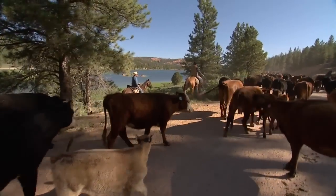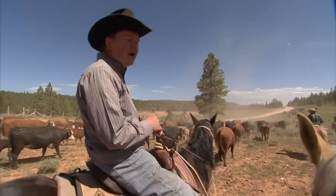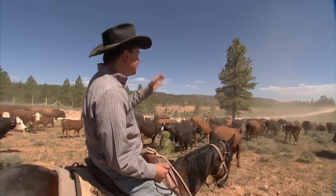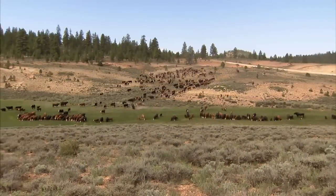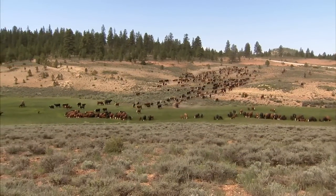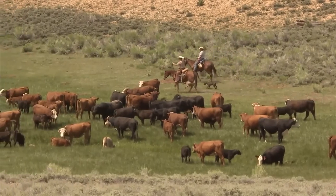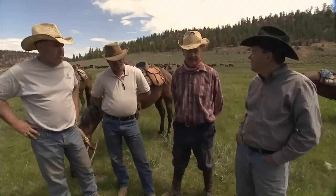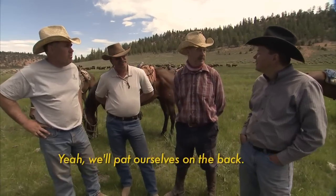Talk about seeing all different types of terrain. The first day we went up the side of that mountain — pretty rough. Yesterday was beautiful: sprawling meadows. And today it is the long, dusty road home. It's been tough, it's been good, but once we get to that final destination, I think we've done our job, and we'll pat ourselves on the back.